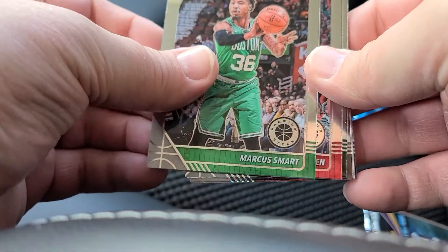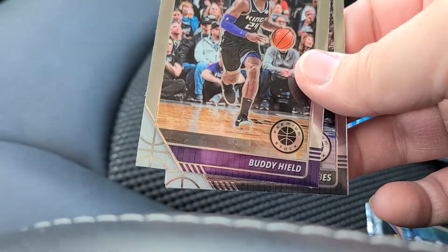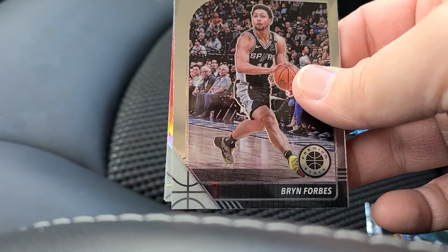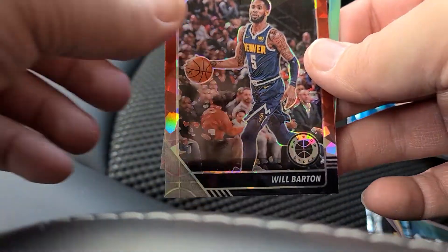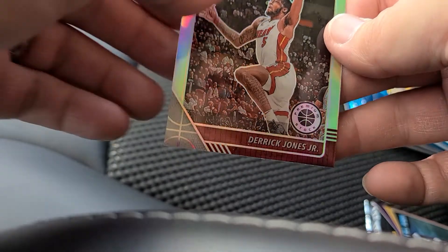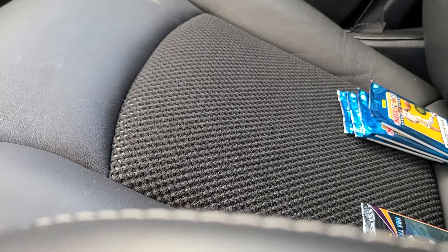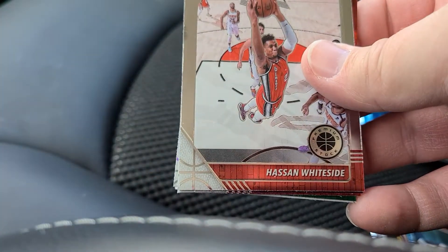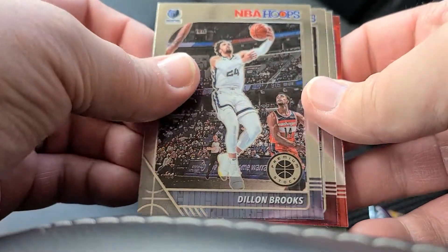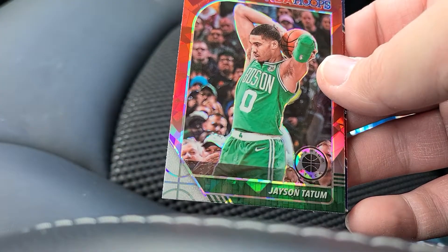All right, so Marcus Smart, James Harden, Sovi, Buddy Hield, Brian Forbes with a Coby White rookie tribute. Talen Horton-Tucker cracked ice and silver Derrick Jones Jr. Lake Griffin, Kyrie Irving, Hassan Whiteside, Dillon Brooks. There's Darius Garland, there's a Cam Reddish rookie base, there's a Jayson Tatum cracked ice.